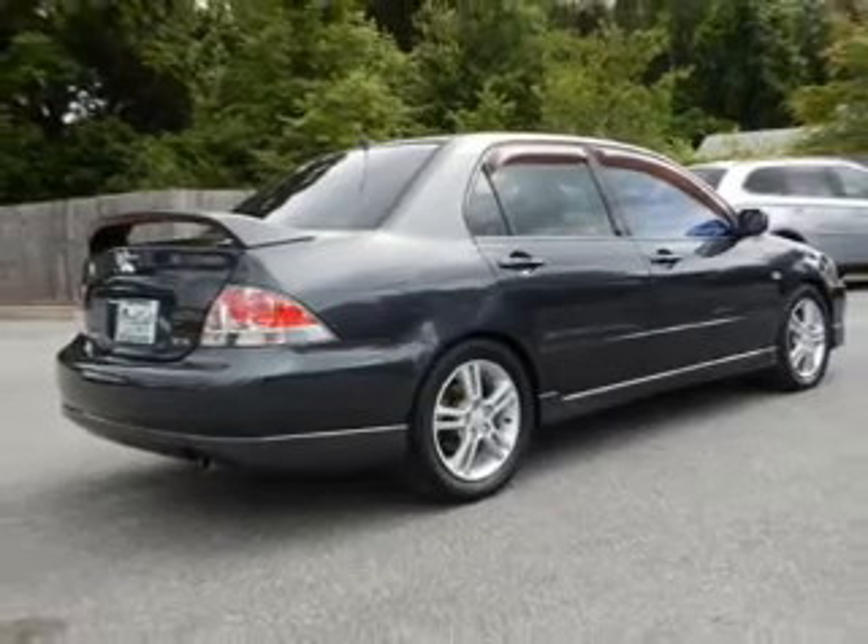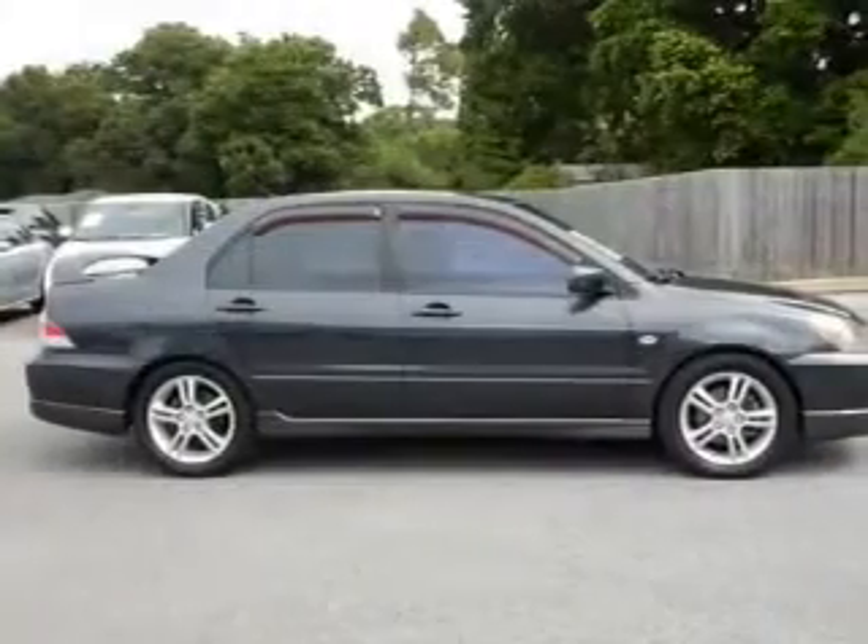Additional features include cruise control, keyless entry, privacy glass, air conditioning, and power windows.